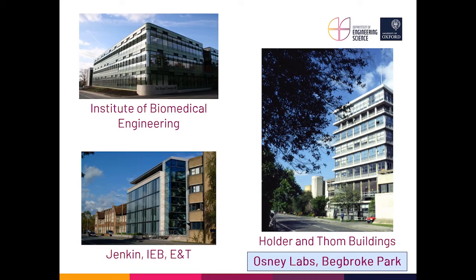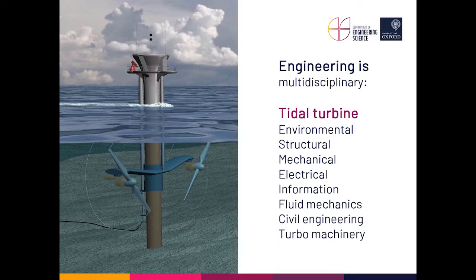Next to the Tom building is the Holder building, a joint building with the Materials Department with which we have a lot of links. On the top left you can see the Institute of Biomedical Engineering, where a lot of research goes on — in fact where my lab is based, near one of the hospitals in Oxford. There are other buildings too: the Jenkin building, information engineering, engineering and technology — mostly research buildings, although undergraduates use these labs and get good exposure to research.